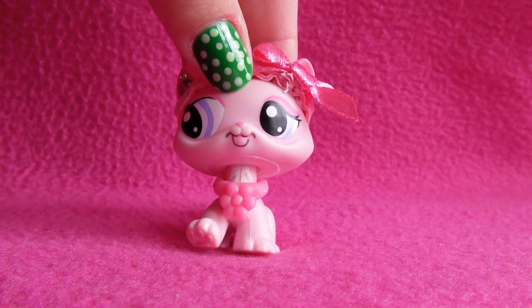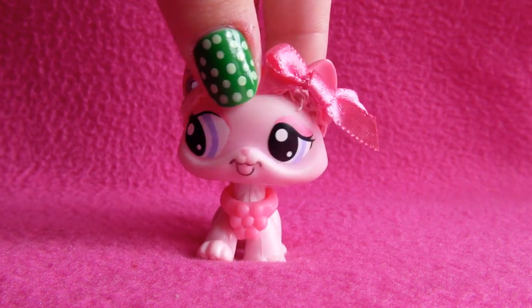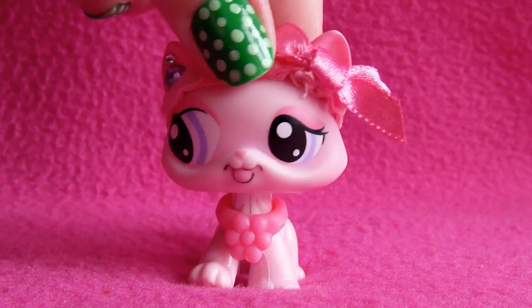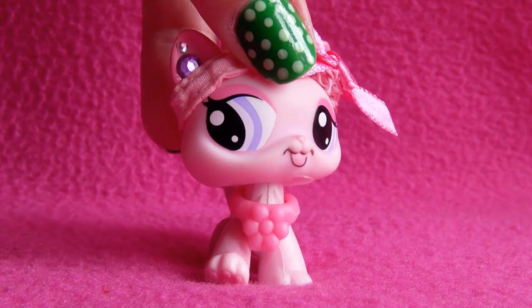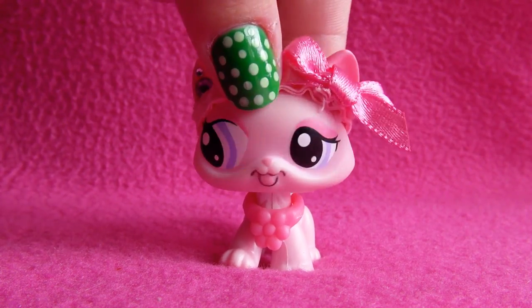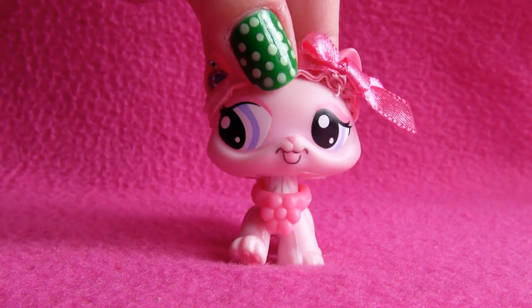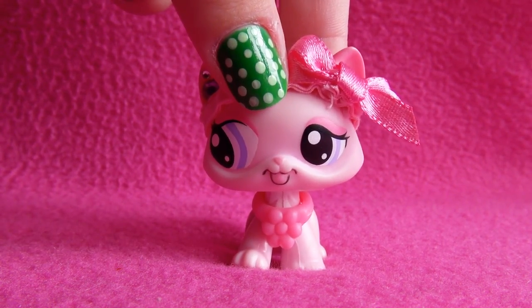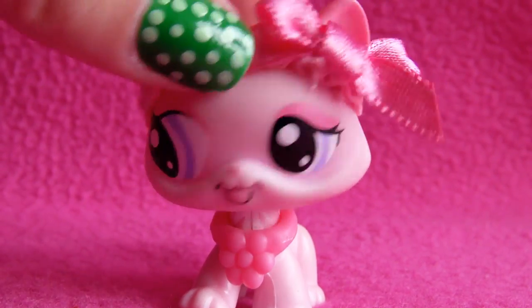Hi guys, it's Hanna here, and today I am going to show you all of my Great Danes, which is quite a lot because I'm kind of collecting them. I have some information to tell you and some questions to ask, but I will take that later in this video. First I'll show you all of my Great Danes. Here we go!